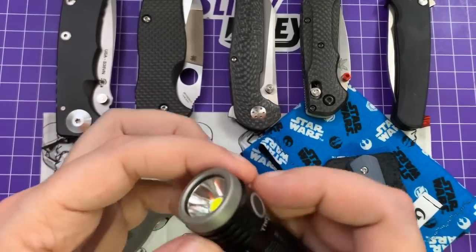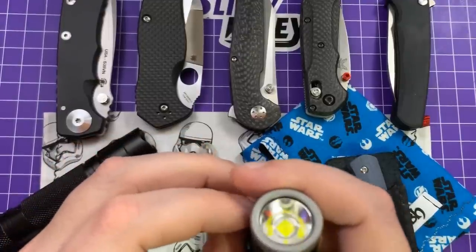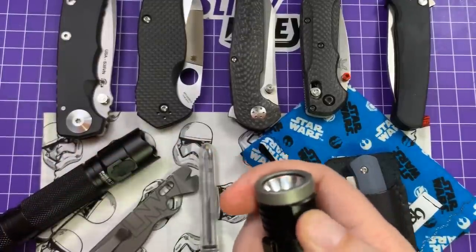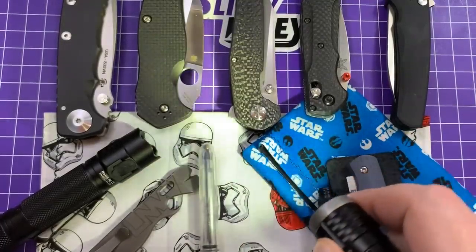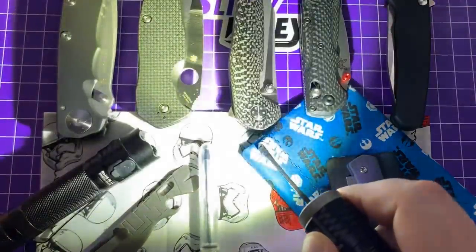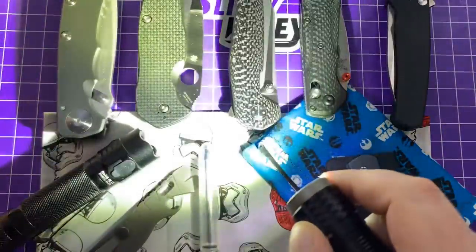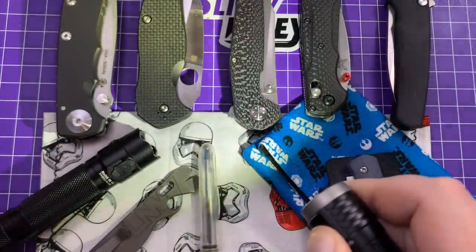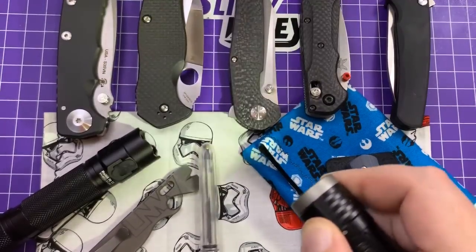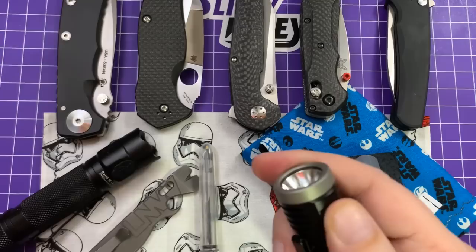This one has an infinitely adjustable — or stepless, I think — adjustment on it. You have your usual candle setting, and you can double-click to go through all the settings. But you can also hold the button down while on one of the higher settings, and it'll do a stepless ramp. I do like that a whole lot. I use it a lot because if it's on a high setting I just hold it down.